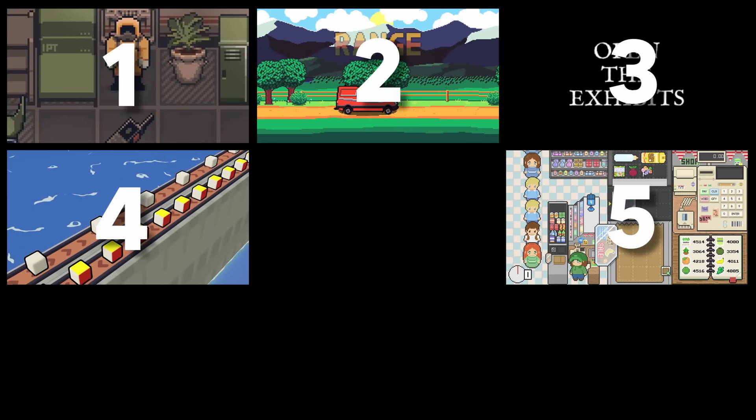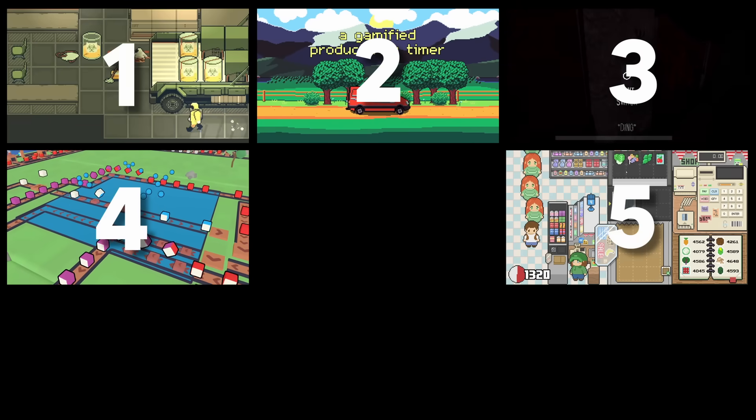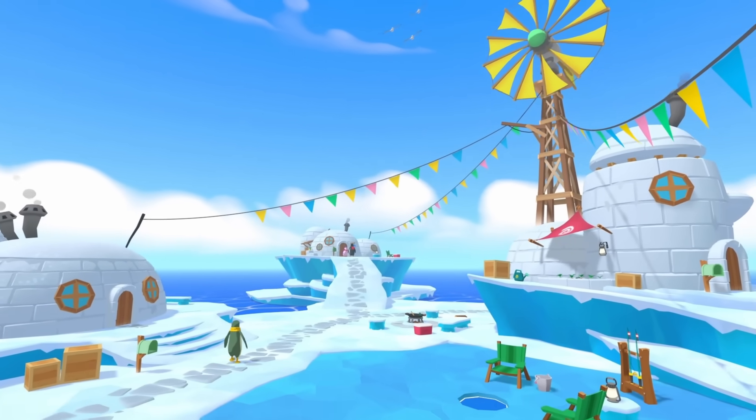And remember, if you're working on a game or hobby project in the Gato engine, you too can be featured in This Week in Gato, and the new hobby game video is coming soon. Just use the links in the description to submit your project.